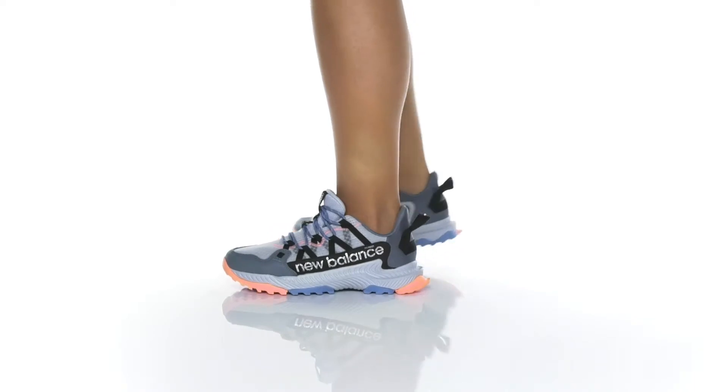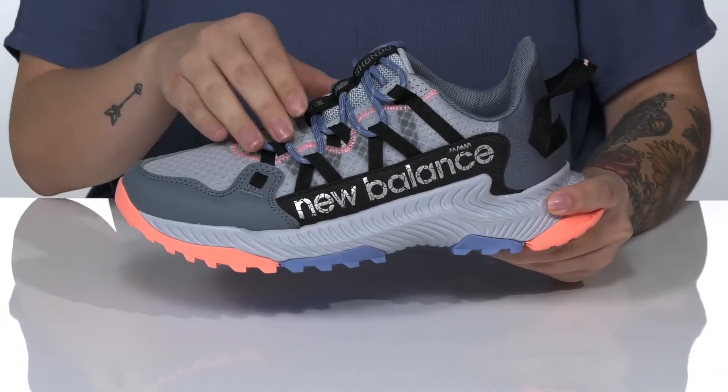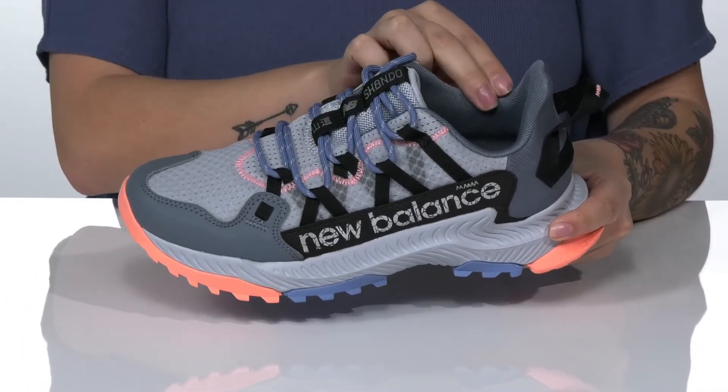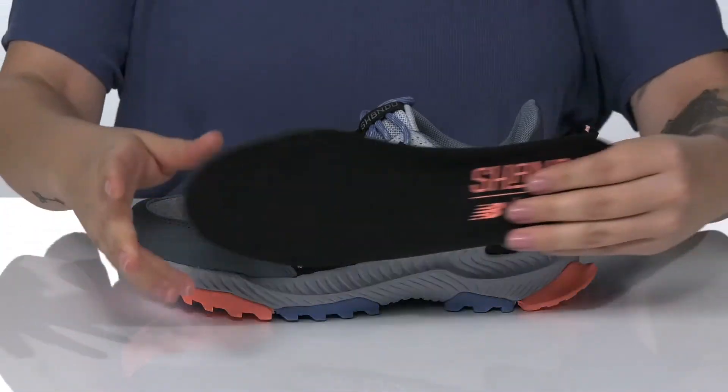You will be comfortable on the streets or on the trails in these sweet sneakers. They have a textile and synthetic upper with a lace-up closure. There is a textile lining with padding around the collar, and these also have a removable insole.